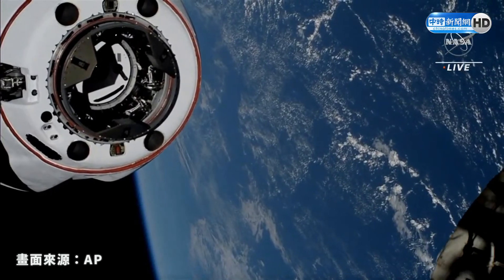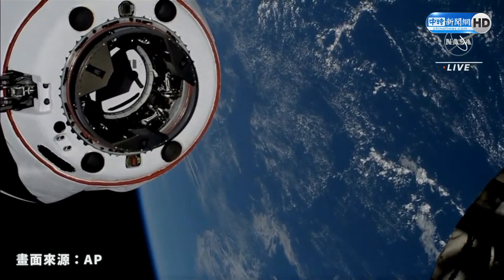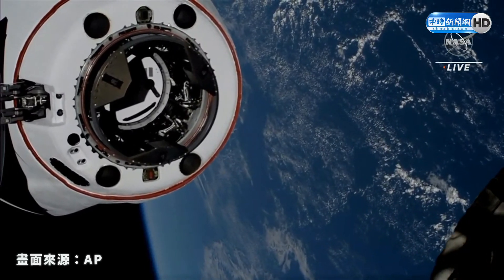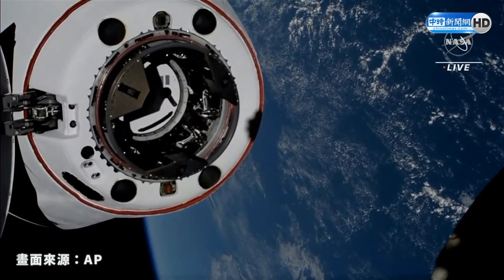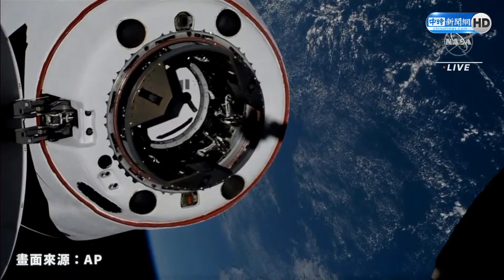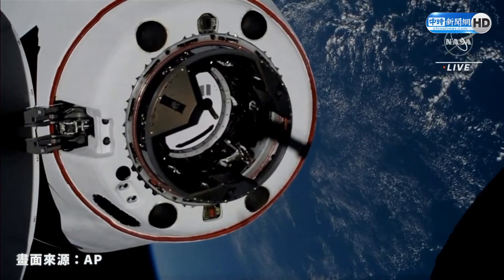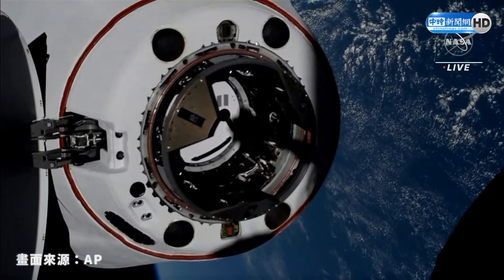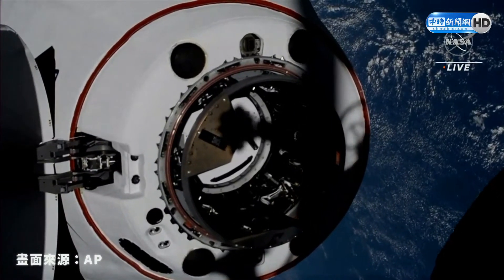Great views — Dragon is just six meters away as the Station and Dragon fly in tandem, 263 statute miles over the South Indian Ocean in the background. Five meters. We're five meters and closing. You can really start to see the detail on Dragon as it is closing in on docking.